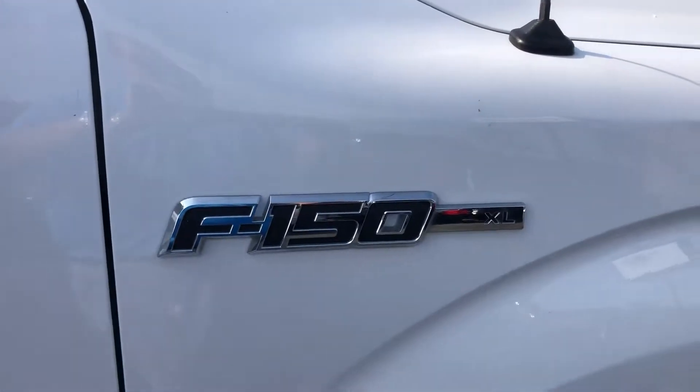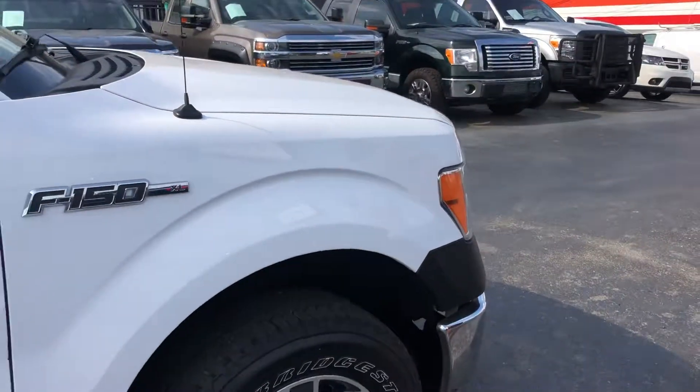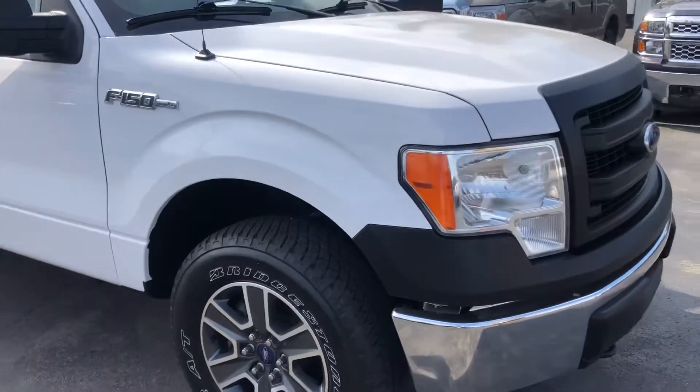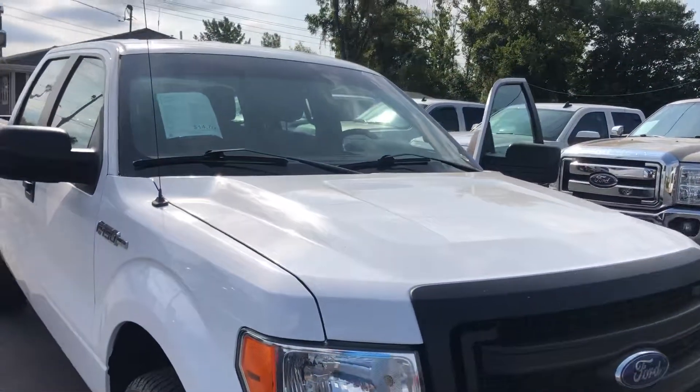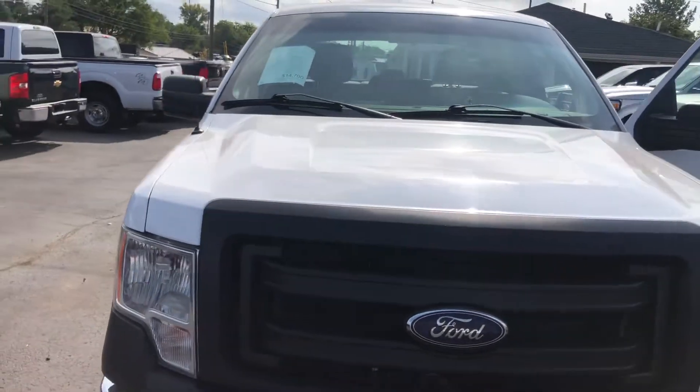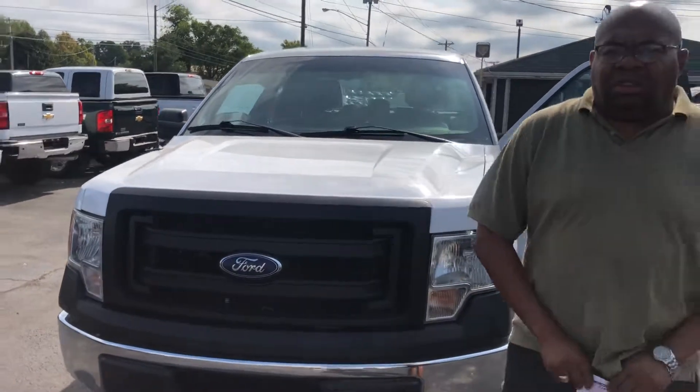It's been running all the time, extremely quiet. Once again, this is Miguel Patterson with Car One. My direct number is 615-490-2807. That's 615-490-2807. Thank you so much.